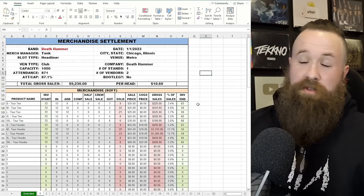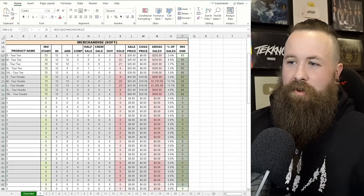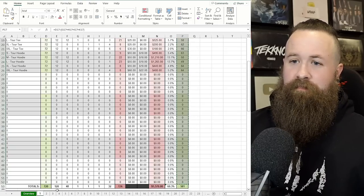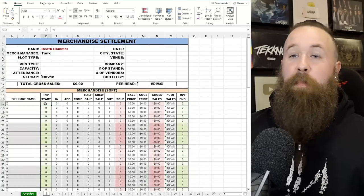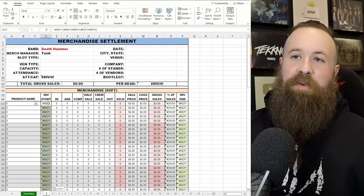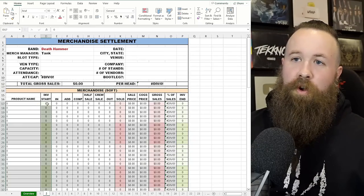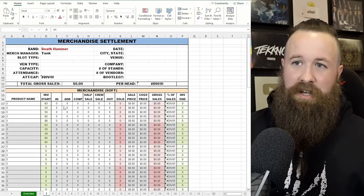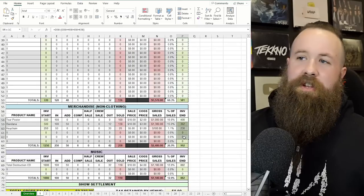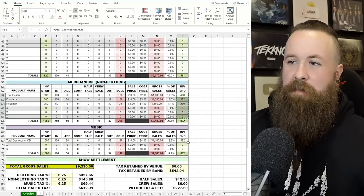For setting up another show — moving on to the next day — go to your ending inventory from the day before and copy all your inventory out numbers, not the bottom auto-populated one. Go to your next day and paste them in, but you'll want to right-click, paste options, and just paste values. That's it — there's your inventory start. Then do the same thing for the other columns: copy, move to your next show, paste the values, and do the same for music.